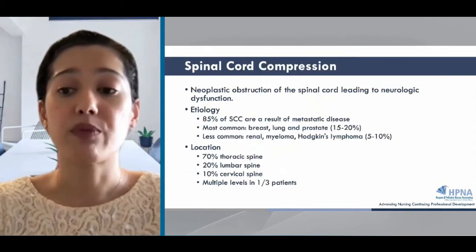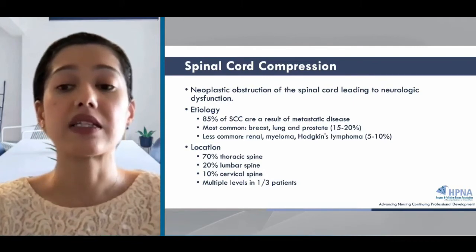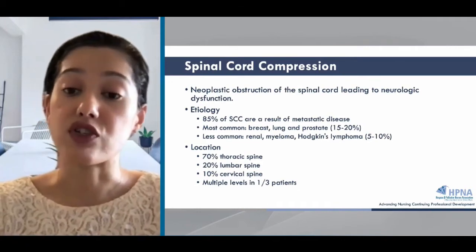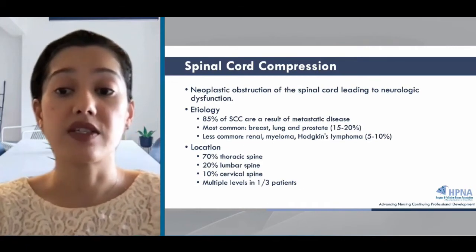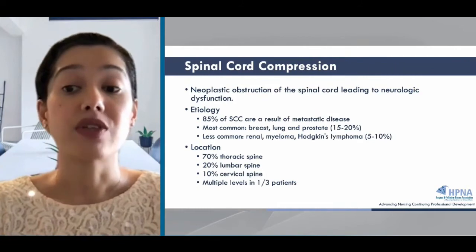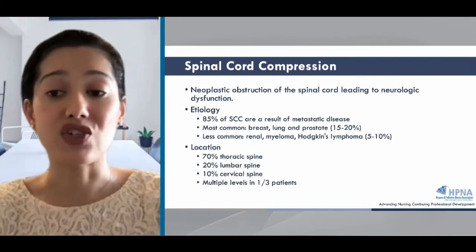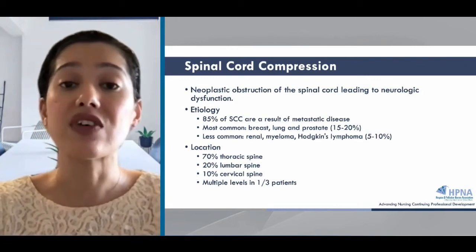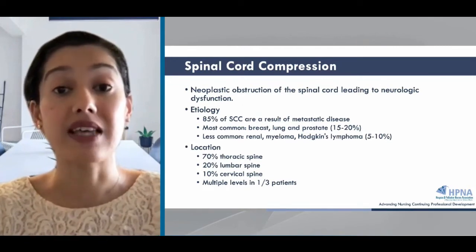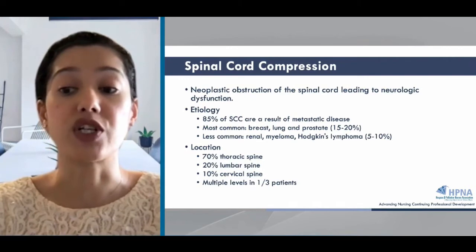Spinal cord compression is an obstruction of the spinal cord caused by infiltration of tumor into the vertebral body, leading to collapse or compression of the spine by tumor, and this can cause progressive and irreversible neurologic dysfunction. Most causes of spinal cord compression are from metastatic disease, roughly 85%. The most common cancers associated are breast, lung, and prostate, but really any cancer can cause spinal cord compression. The thoracic spine is the most common location, second being the lumbar, and third being the cervical spine, and one third of patients will have spinal cord compression on multiple levels.